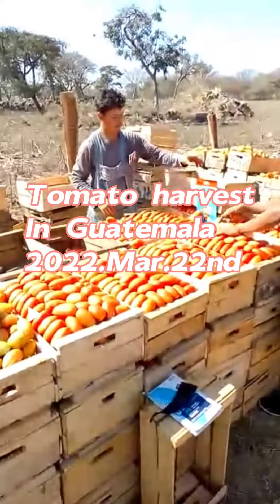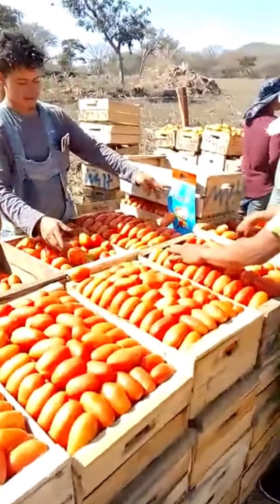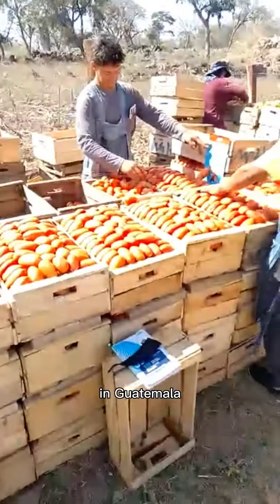Today is March 6th of 2022. Here you can see the harvest of the first part of the tomato in Las Punas, Amatío y Pala, Guatemala.